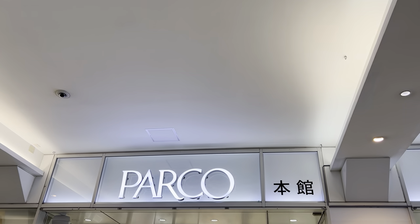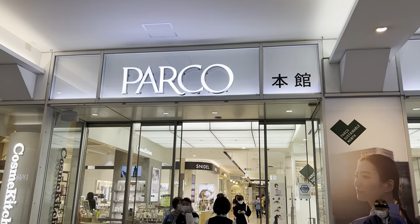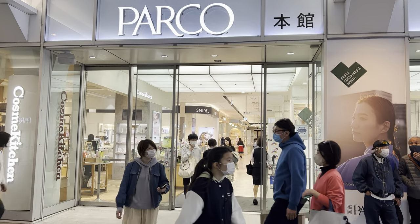Parko is another trendy department store that is popular with young people. Here you can buy the latest trends and fashion items.